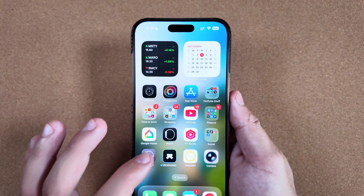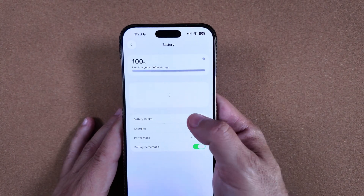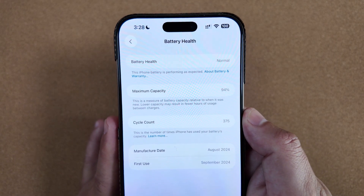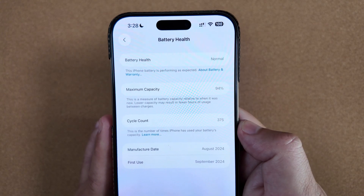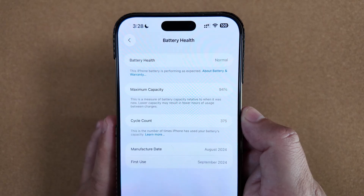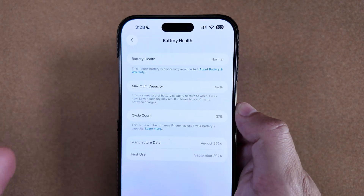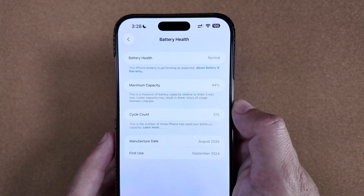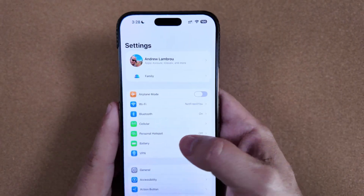Let me also show my battery health, since we're coming down to the last few updates. After a year's worth of betas and usage, we have 375 full cycle counts on this battery with 94% max capacity remaining. It did drop this week from 95% to 94%, and I assume this will be where we end by the time we trade this phone back in — not terrible, but not ideal.